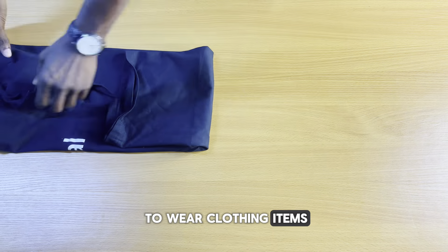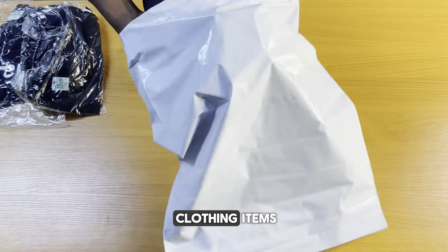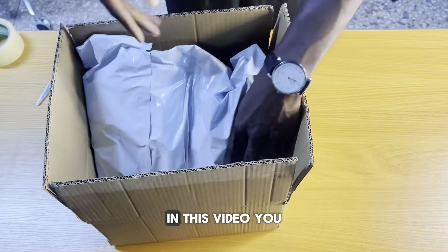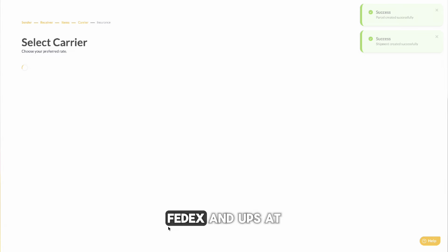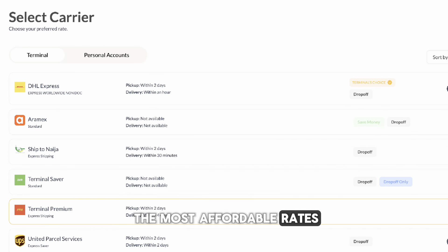Do you sell ready-to-wear clothing items and need to ship them to your customers abroad? Or do you just want to ship various clothing items? This year alone, we've shipped over 80,000 packages, and top on that list is clothing. In this video, you will learn how to properly package and ship various clothing items using carriers like DHL, FedEx and UPS at the most affordable rates. Let's get started.